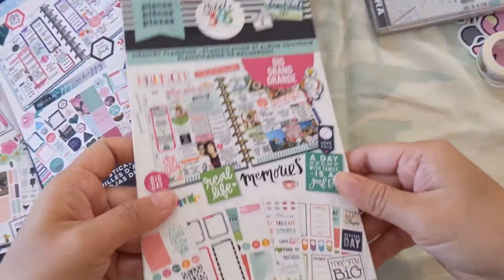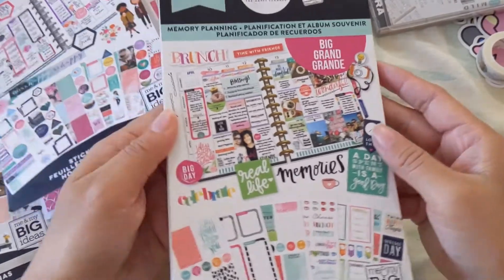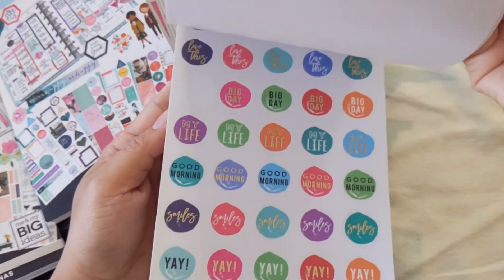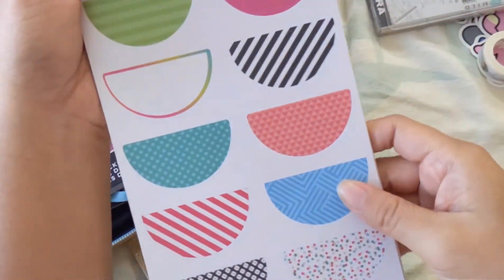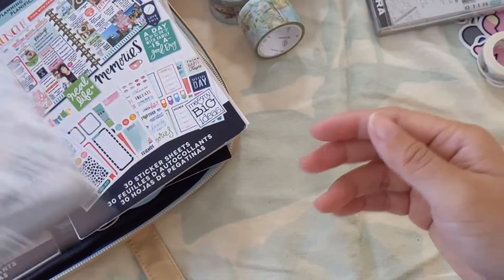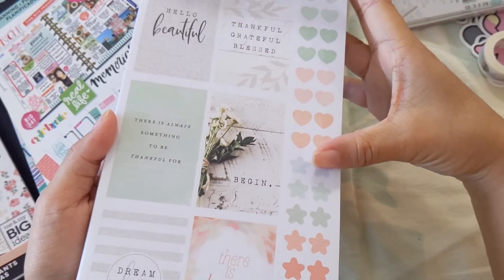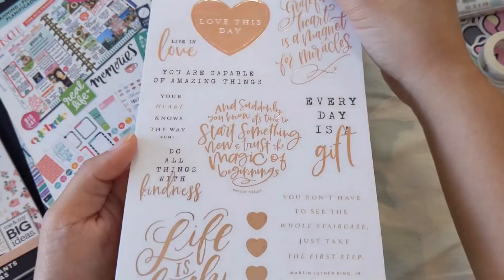I think this was one of the first sticker books I ever got from Happy Planner — it's a memory planning one. At the time I didn't know there were different sizes of stickers so I completely ignored it because it's for the big size, not for classic or mini which is what I normally plan in. These half-stickers — I never really know what to do with them, just let me know you guys. I really loved this sticker book, that's why I picked it up — the farmhouse one. The colors are muted but in a really cute pastel way.